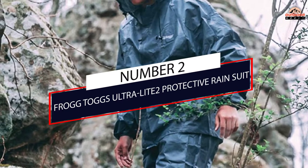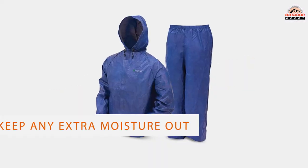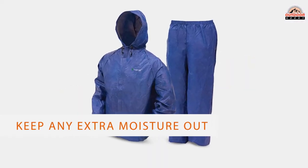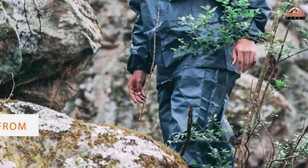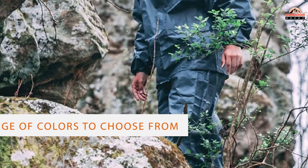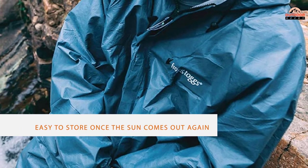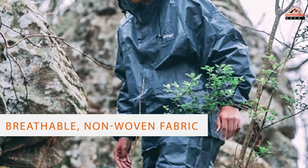Number 2: Frog Tog's Ultra-Lite Protective Rain Suit. Frog Tog's welded seams help keep any extra moisture out, with a range of colors to choose from like sky blue, sunny yellow, and khaki — there's something for everyone. If you happen to be wearing it while camping, the compression packability makes it easy to store once the sun comes out again.